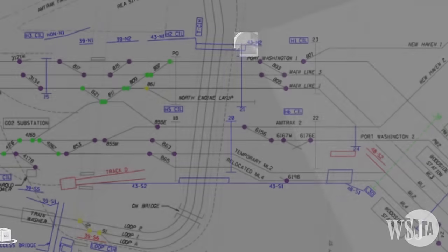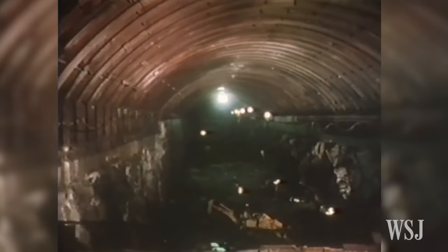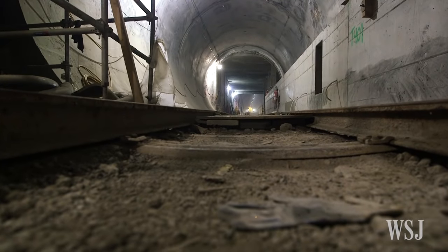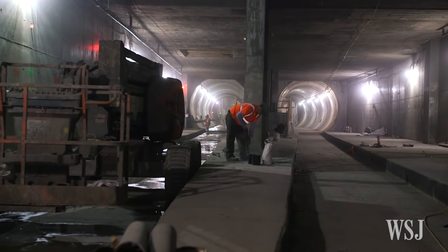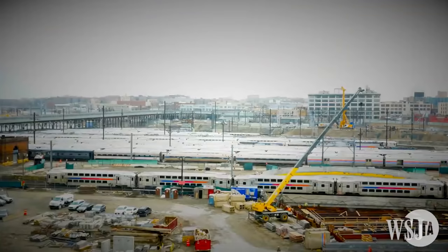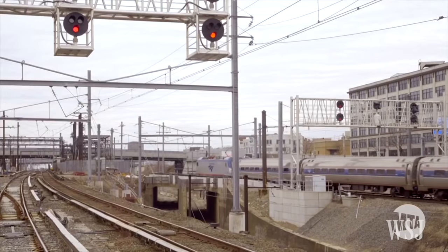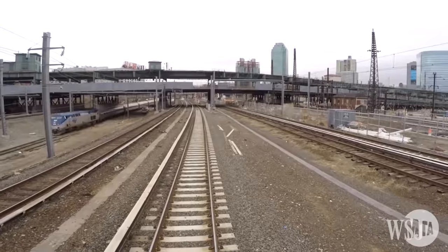To connect LIRR trains to Manhattan, the project would take advantage of a tunnel previously finished in 1989 that runs under the East River from Queens and enters Manhattan around 63rd Street. The project required construction of about 8 miles worth of tunneling in Queens and Manhattan, while being careful not to cause too much disruption to the city above ground. Queens is the home of the Herald interlocking that carries 750-plus train movements a day.